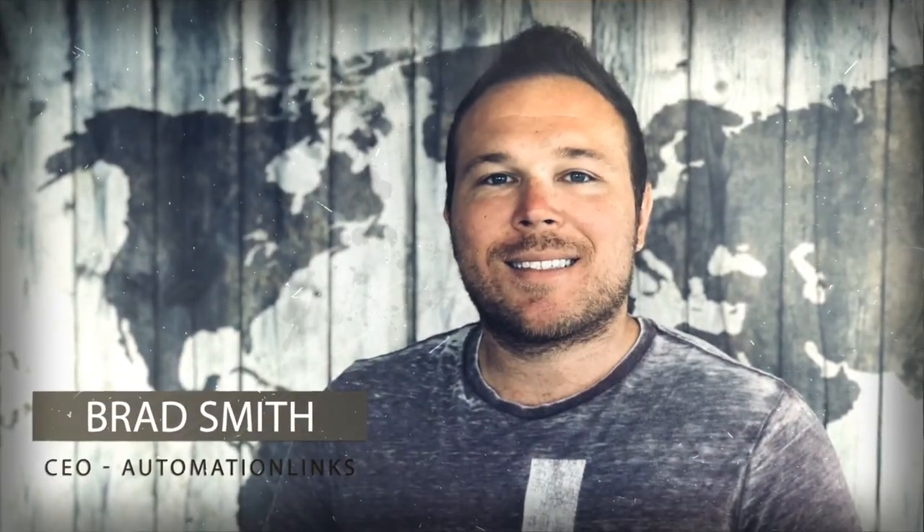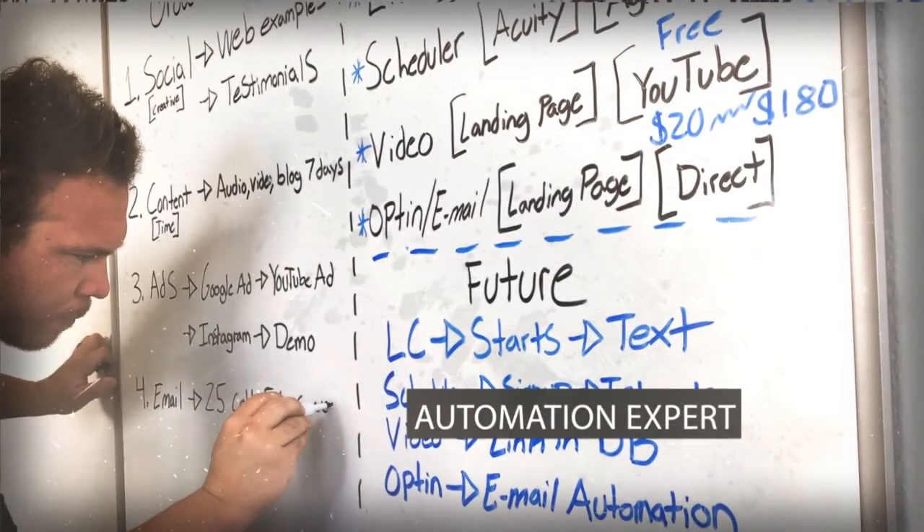Are you sick of all the information being thrown at you by all the hype and gurus online? Hey there, my name's Brad Smith with automationlinks.com. Six days a week, I answer user questions with the exact tips, strategies, and insights we use to grow our business.